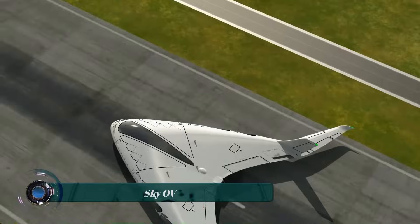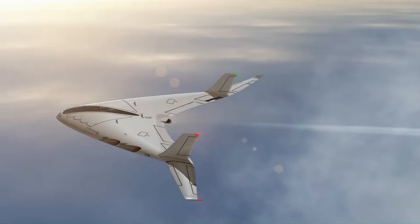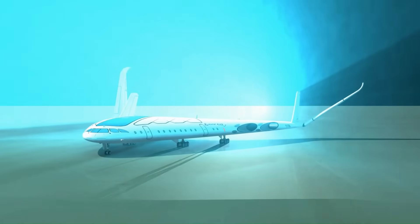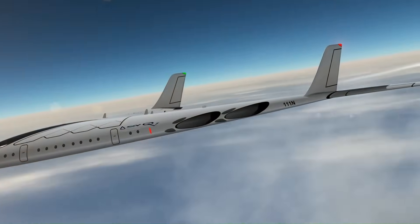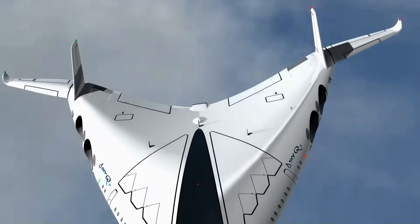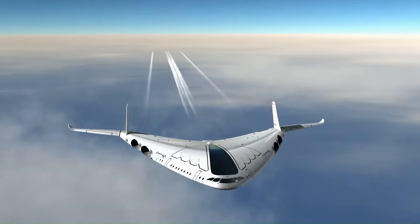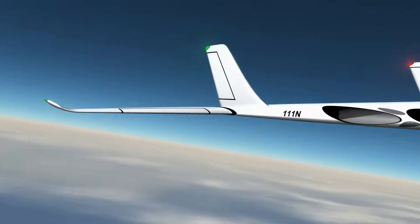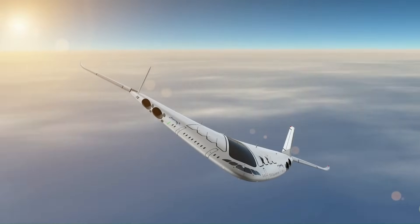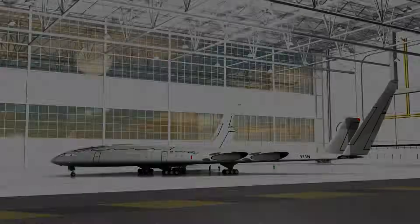The Sky OV is a revolutionary supersonic hydrogen plane concept that promises faster, greener travel. Designed by Barcelona-based designer Oscar Vinales, it utilizes advanced engine technology to achieve incredible speeds and improved fuel efficiency. It's equipped with bladeless turbojet engines that borrow from Dyson's motor technology, using controlled explosions to create thrust, making them more efficient than traditional jet engines at high velocities.